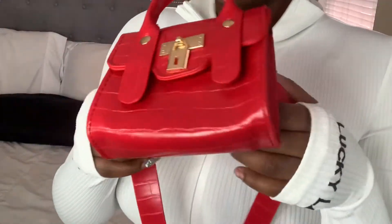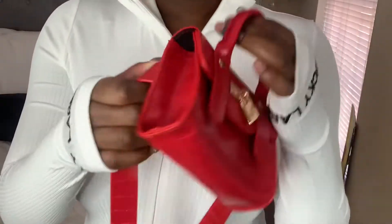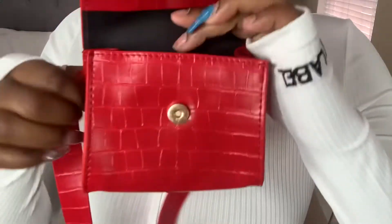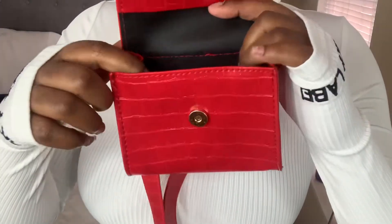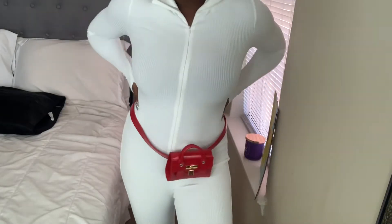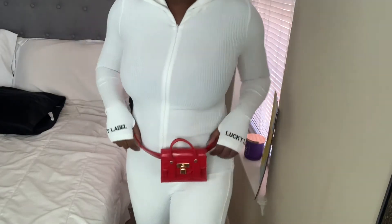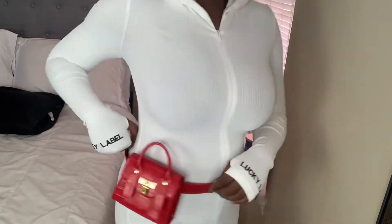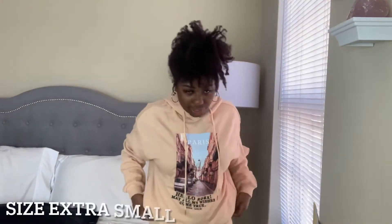This next item is just a little belt purse type of thing. I thought it would be really cute with the bodysuit and a jacket I'm gonna show y'all later in the haul. It's just a small little belt purse, and with some red shoes this outfit would be so bomb.